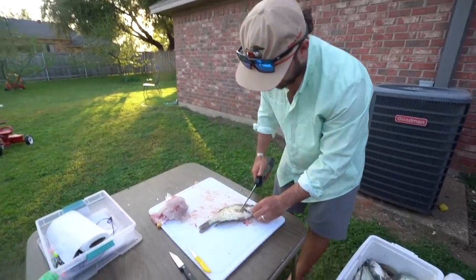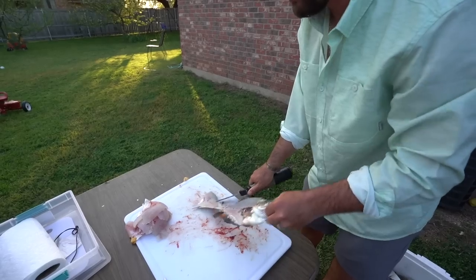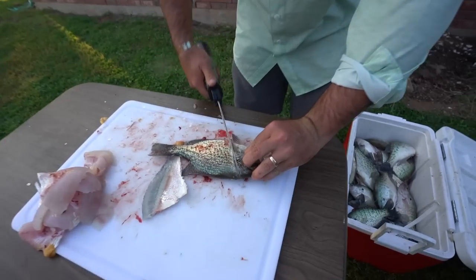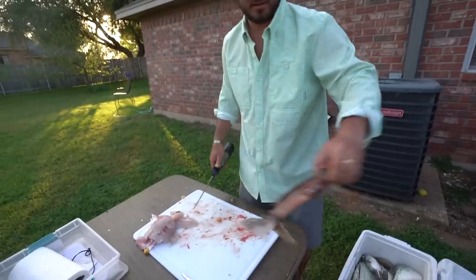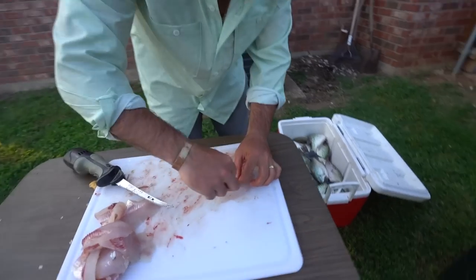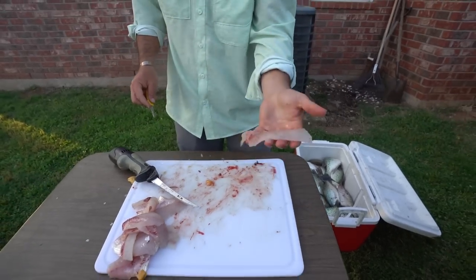Got to clean the crappie. Right behind the gill plate, down that back one, turn your knife down, flip it over, and get that meat right off the skin. Same on this side - just like that. Hayden will take turns ribbing them. Basically all you do is take your little knife like this, cut around those ribs, get as much meat as you can, and that's your whole little crappie fillet.